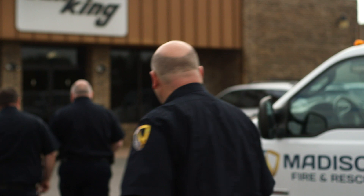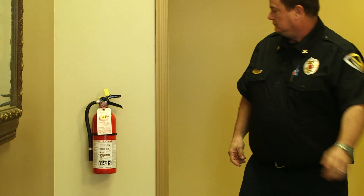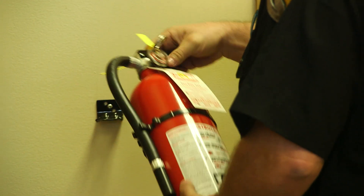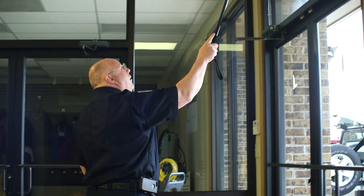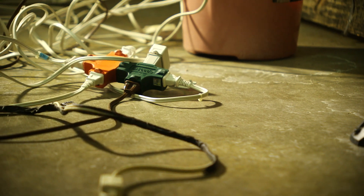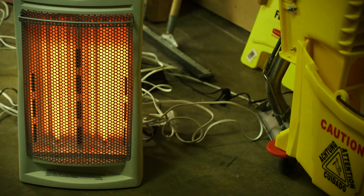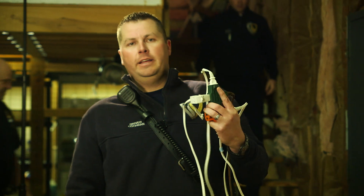Beyond your home, we protect where you eat, shop, and work. At least once a year, sometimes more, our fire inspectors visit every business, church, and school in town. We're making sure fire extinguishers and alarms are current and active. We test exit signs, emergency lights, and sprinkler systems. Here's a fire hazard we run into: a tangled spaghetti of extension cords running all over the place, handling heavier electrical loads than they were designed for. Don't do this.